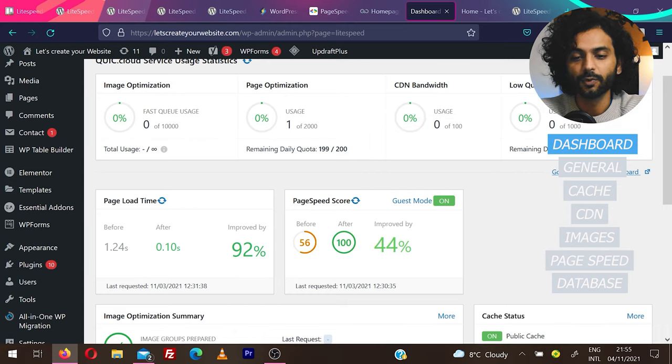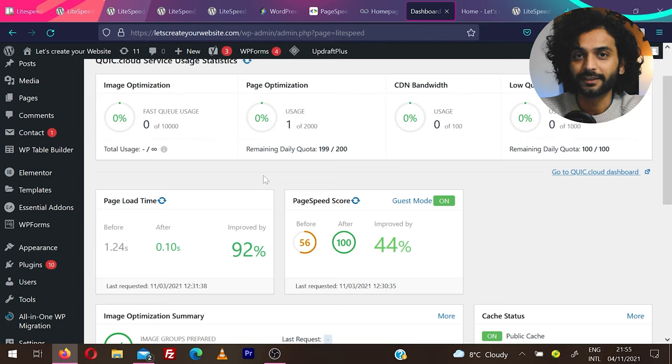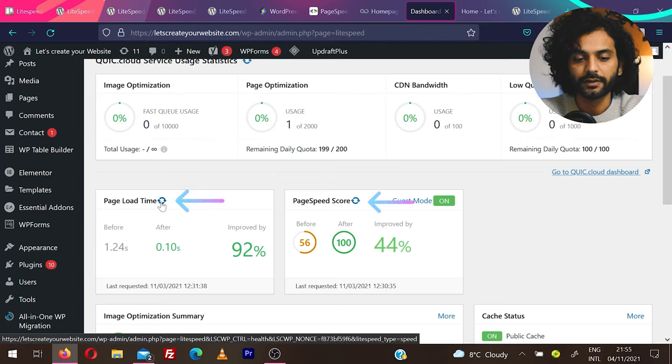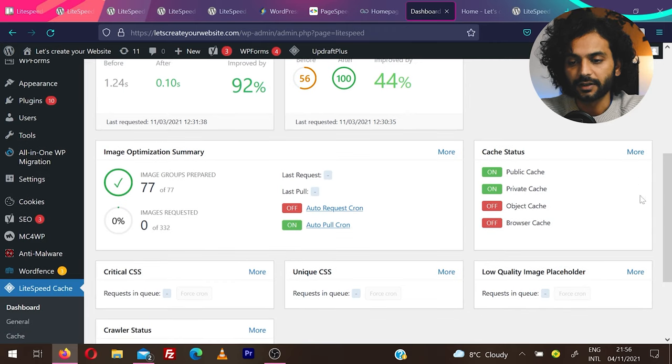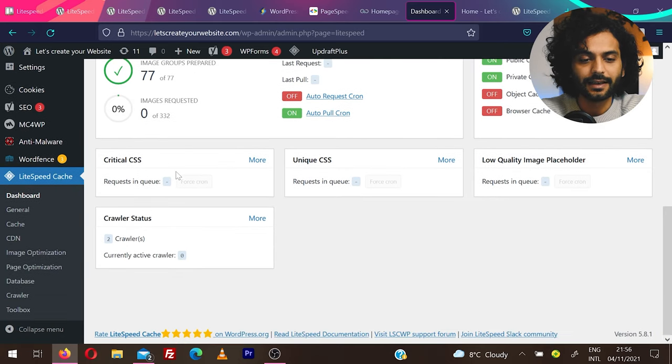Page speed scores went from 56 to 100, an improvement of 44%. These were old scores from my earlier testing. In your case, you won't have anything here yet — click the Refresh button to see your current scores. You'll also see VSMA optimization summary and cache status. Let's go through everything one by one.